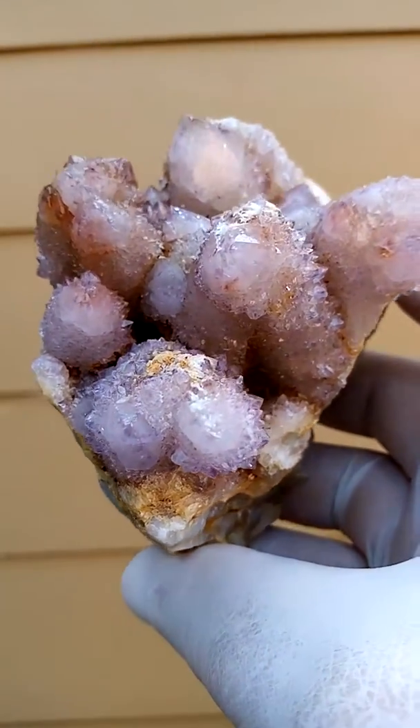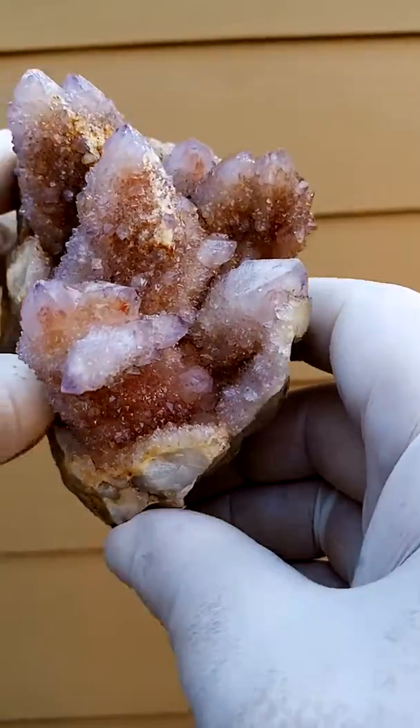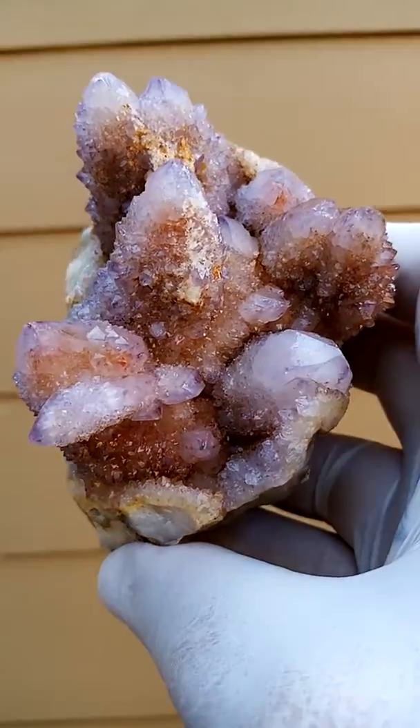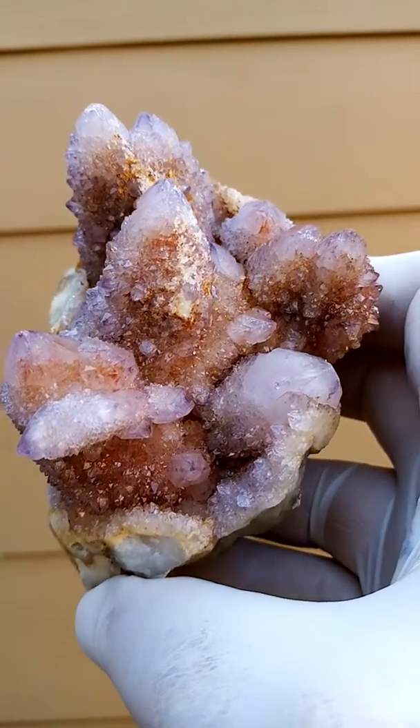Have a look at that — points are pretty good, points are intact. Nice quality piece, hand-sized specimen. That's from the home of the Spirit Quartz, Boekenhouthoek, South Africa.